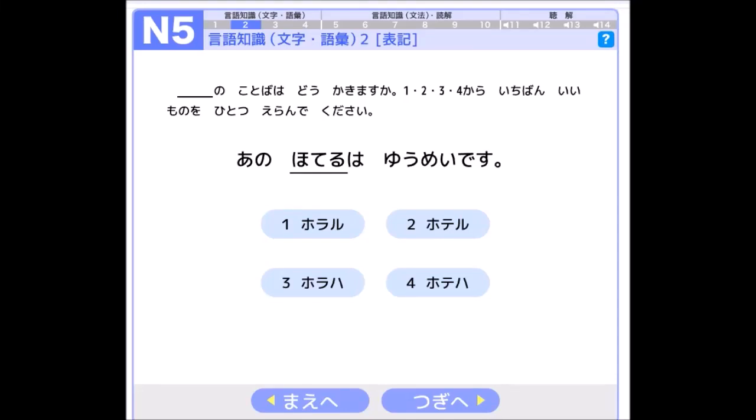In here we have the four choices that you have to choose, and in here they write: 下線の言葉はどう書きますか? 言葉 means 'the word' or 'the vocabulary,' and どう書きますか means 'how to write.' 書きます means 'writing' or 'write something down.' So どう書きますか means 'how to write.'